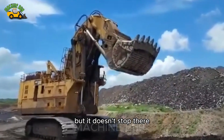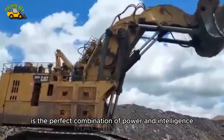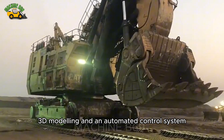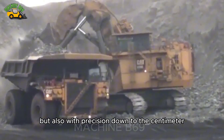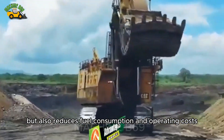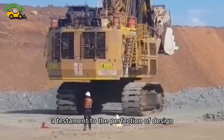The 6090 is the perfect combination of power and intelligence. Equipped with advanced technology such as GPS, 3D modeling, and an automated control system, this machine not only works quickly but also with precision down to the centimeter. This advanced technology not only increases performance but also reduces fuel consumption and operating costs, a testament to the perfection of design.